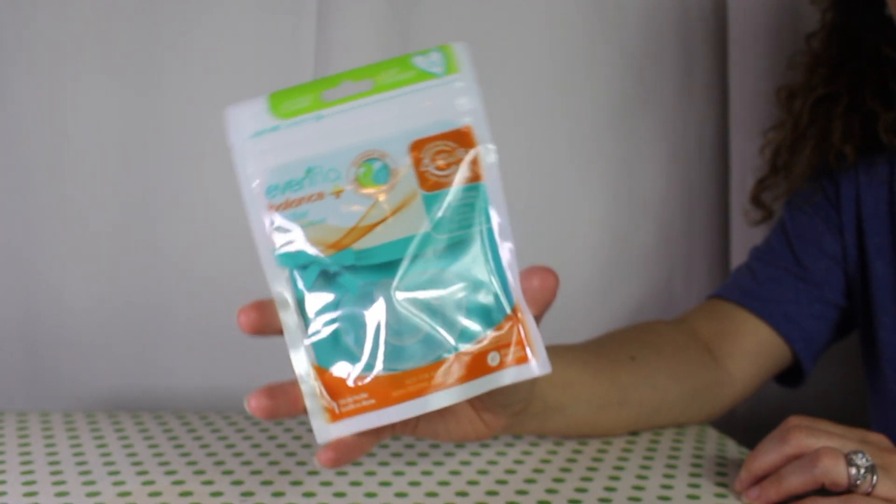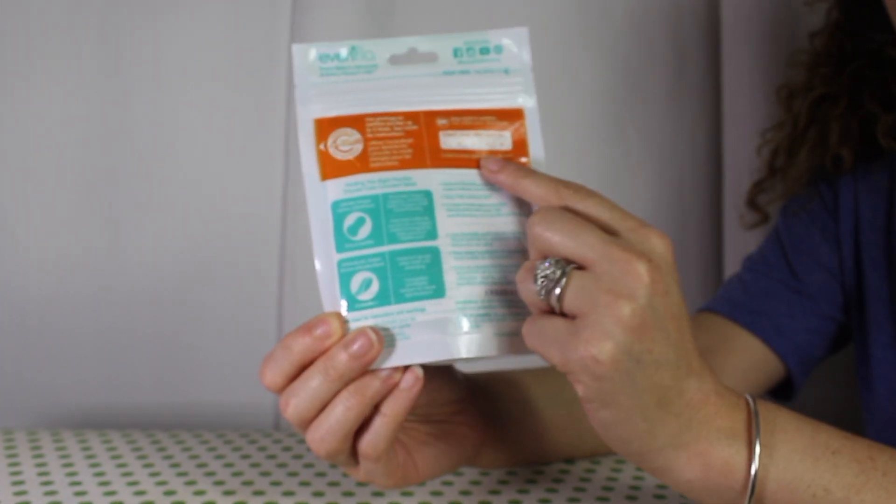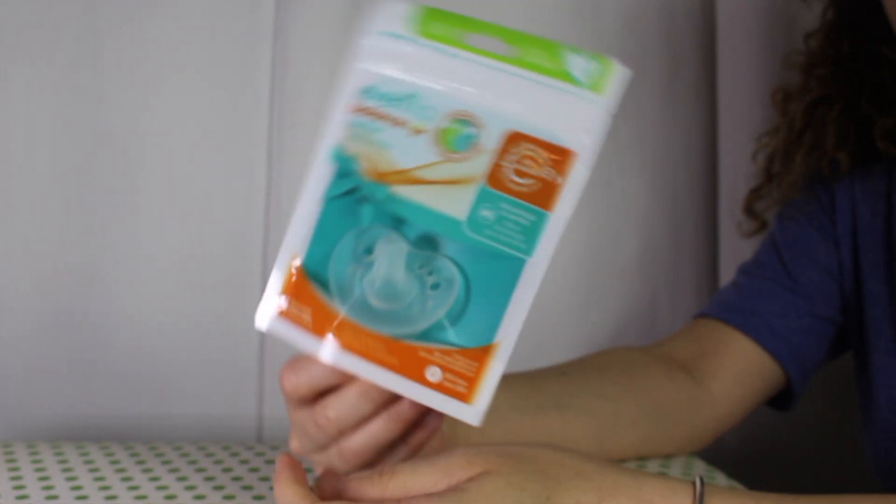Next up is this Evenflo Balance pacifier. This pacifier comes in a handy pouch that can be used up to five times to sterilize the pacifier.